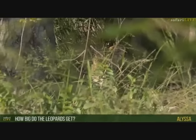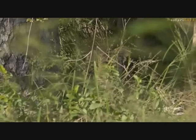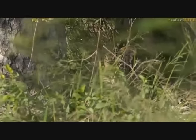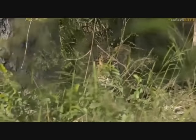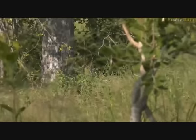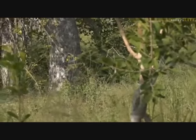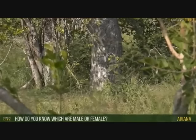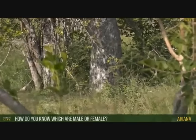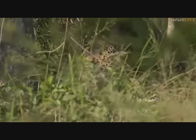Alyssa wonders how big leopards get. Hosanna probably weighs about 120 pounds right now, and a big adult male can weigh as much as 200 pounds — about the same weight as Brent. They're incredibly strong, capable of carrying more than their body weight up a tree, 20 or 30 feet up. Marianne wonders how to tell male from female by size: as a male just over a year old, Hosanna is already bigger than his mom.